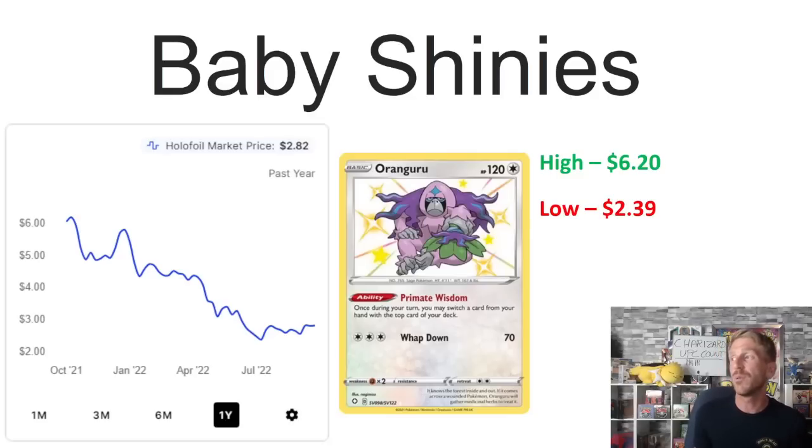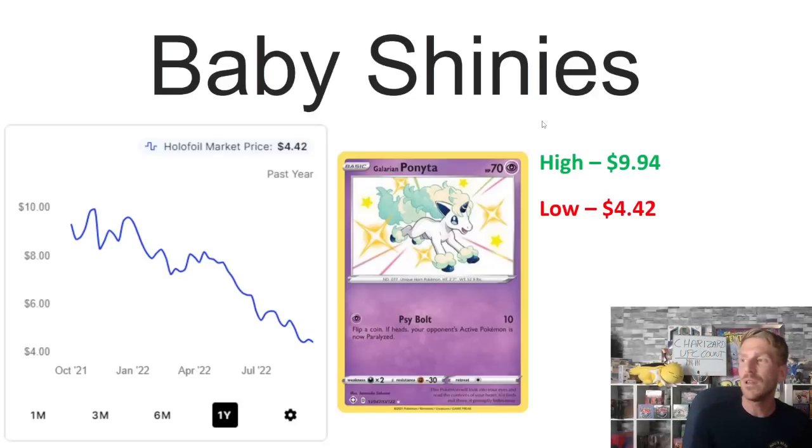Then we've got Rillaboom from Shining Fates — not to be confused with the one from Hidden Fates. This one was selling at $6.20 in October 2021 and has really just been on a downward trajectory ever since. It's sitting at $2.82 right now, but ever since July it's been right around that $2.39–$2.50 mark, which was its one-year low hit in July, and it hasn't been able to move much since then.